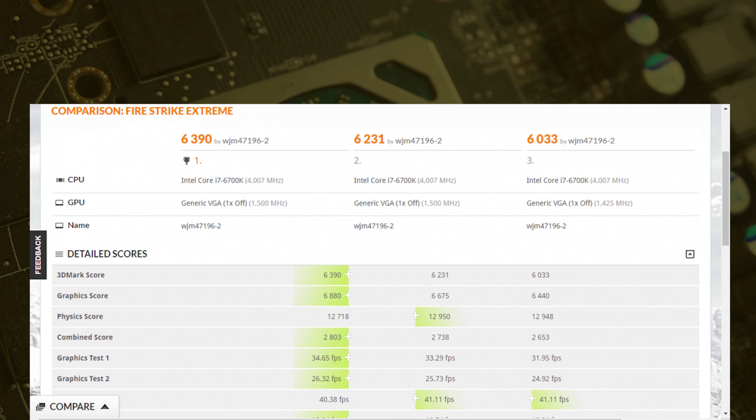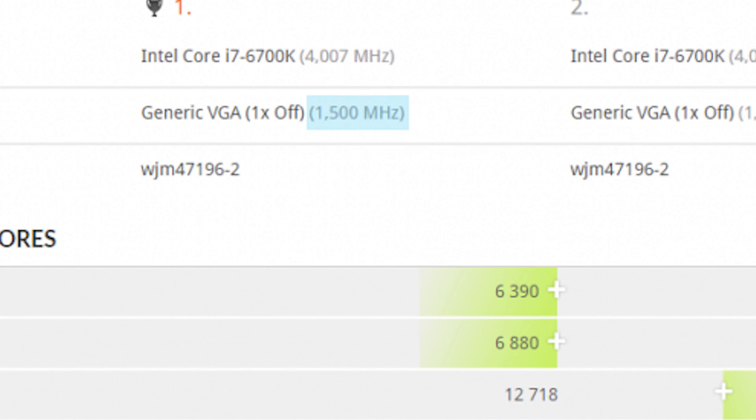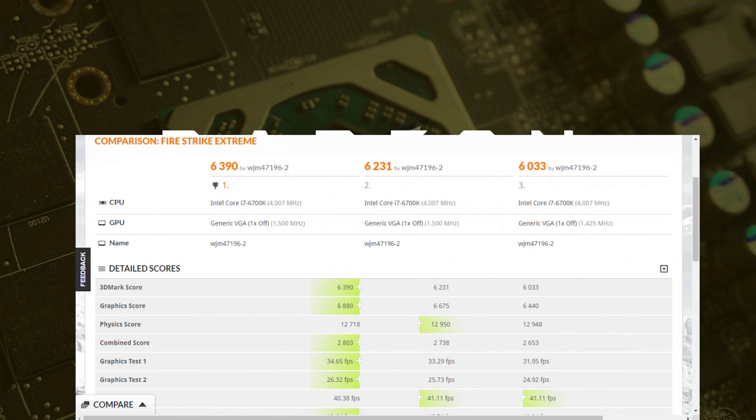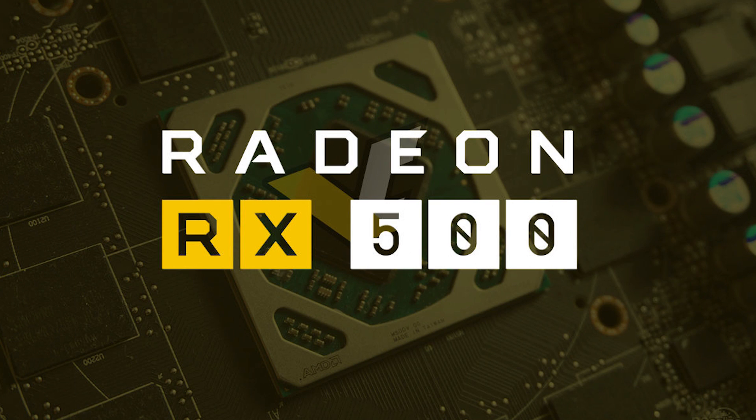The first leak comes from 3DMark results that show the processor running at an overclock speed of 1500MHz. If this is a factory overclock, that's not bad, as the 480 only gets roughly 1400MHz while giving it all it's got. Unfortunately, that Firestrike Extreme score does still put this at a refresh of the current RX 400 series. With that said, if it's priced the same or possibly lower, as some people are saying, it should be a great upgrade for those who have older cards in the 400 series.